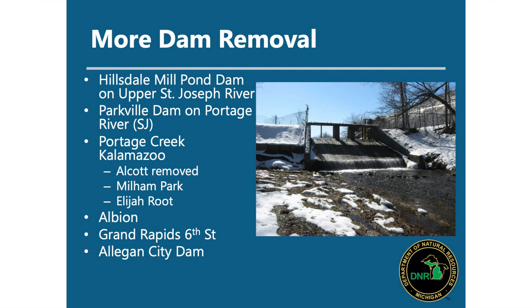DNR is very highly involved in dam removals and tries to help any municipality or group looking at removing a dam. We're working with Hillsdale Mill Pond Dam on the upper St. Joe River, Parkville Dam with the St. Joseph Conservation District, and Millham Park Dam on Portage Creek in Kalamazoo — construction should start this winter. We've also looked at the Elijah Root Dam on the Portage River with the City of Portage. There's been conversations with the City of Albion, dam removal work in Grand Rapids, and Allegan City Dam is one we're hoping to remove as part of the remediation process — plus the Boardman River has been a high-profile statewide project.